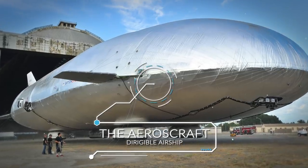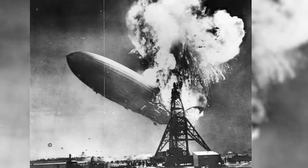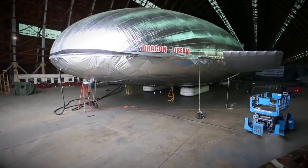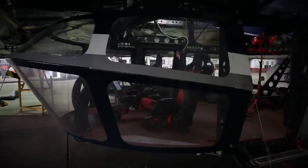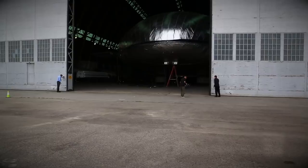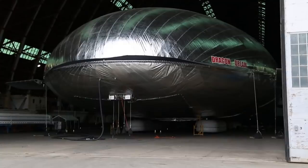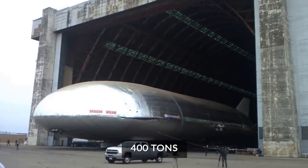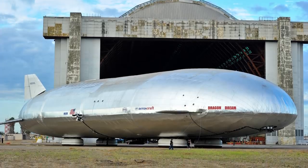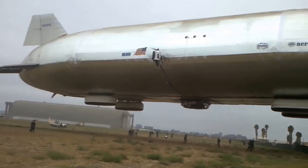The Aeros Craft Dirigible Airship. Not since the Hindenburg explosion of 1937 has the world paid any real attention to airships, but they seem to be making a comeback as we look for more fuel-efficient and eco-friendly means of travel — this time without hydrogen. The leading candidate right now is the Aeros Craft Dirigible Airship, being developed by the worldwide Aeros Corporation. The airship weighs 400 tons and is just over an acre in total size. Its buoyancy comes from a combination of helium and jet engines, which are used during takeoff and landing.